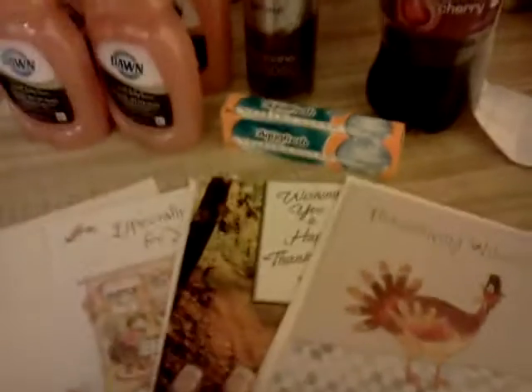They had the Thermacare — I'll tell you about that in a few minutes. They also had the CoverGirl. I got some dish detergent with those old coupons — this was free, that was free — and then I got the greeting cards.